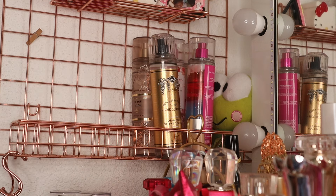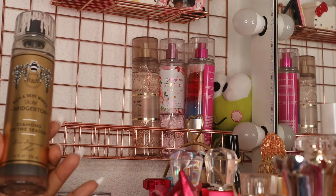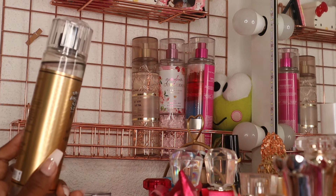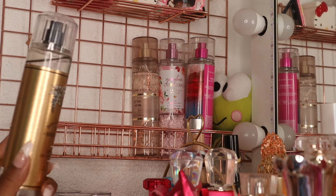I also pulled out Diamond of the Season from the Bridgerton collection, which I already mentioned I'm wearing today. The notes are sparkling peach, spring daffodil, and radiant jasmine.